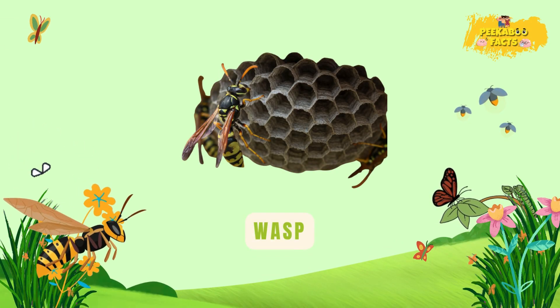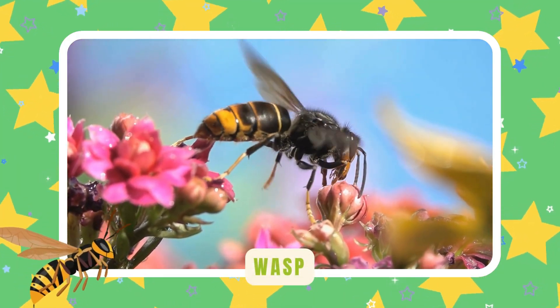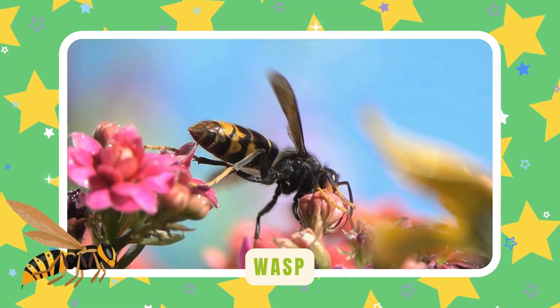Wasp. Wasps buzz around guarding their nests. They help by eating other bugs — just don't bother them. They sting fast.